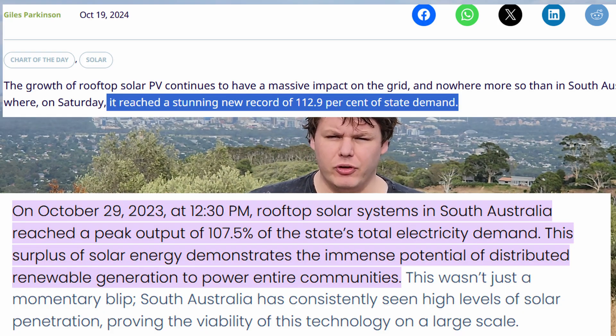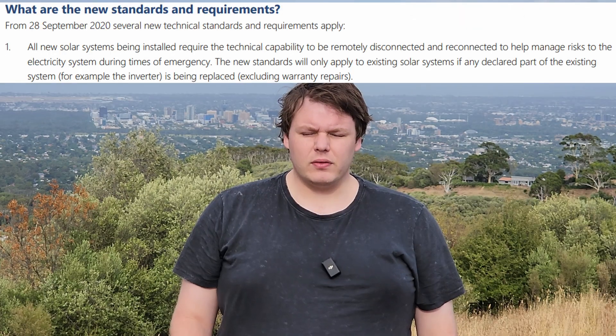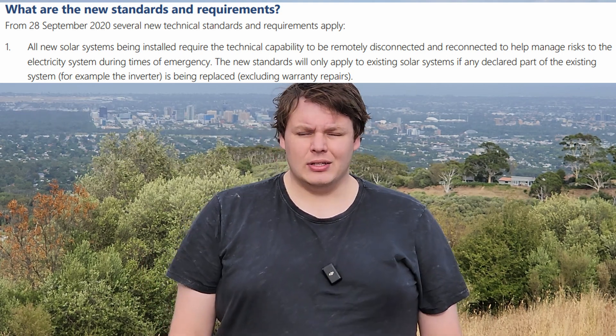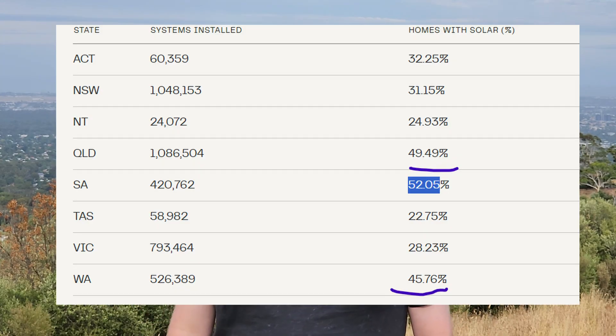On rare peaks of high solar and low demand, rooftop solar has actually exceeded the total amount of power needed by the grid. Because of this, solar panels installed after September 2020 have had to have a little switch in them that allows your power company to disconnect them from the grid, to stop over-generation events from causing problems.